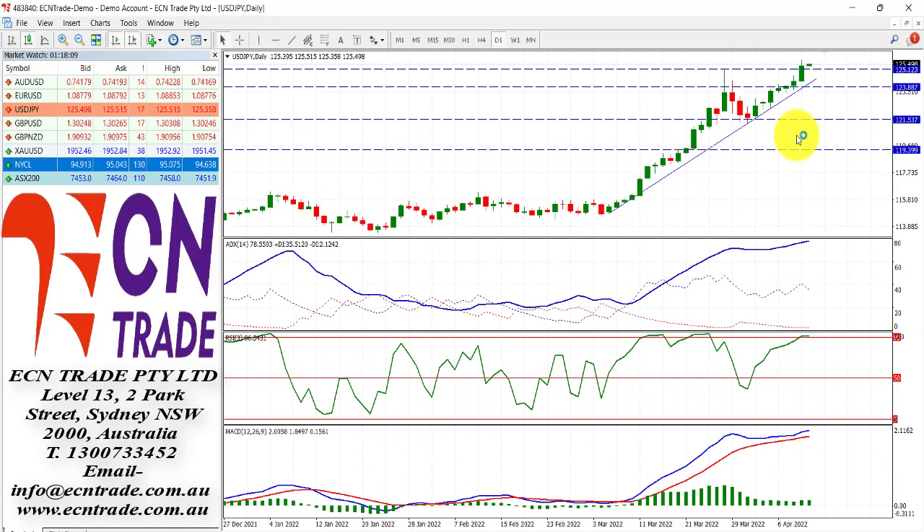The Dollar-Yen still remains somewhat bullish as it continues to squeeze higher. Looking into the technical pattern though, we are extremely overbought and the ADX is extremely high — probably the highest I've seen in quite a long time. I'm not supportive at these levels.